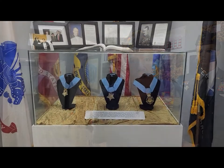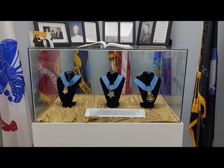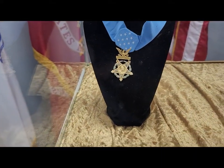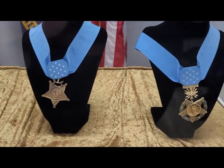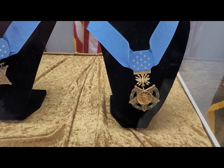One of our favorite exhibits — it's unique. We've got three Medals of Honor that have never been issued, but they were loaned to us by Congress. Each branch of service has their own. On the right is the Army. In the middle is the Navy, Marine Corps, and Coast Guard. And on the right is the Air Force and now the Space Force.